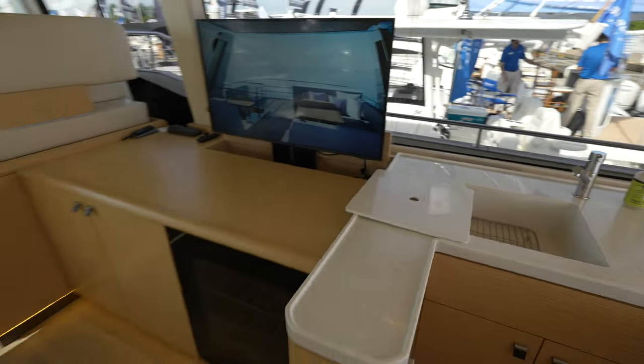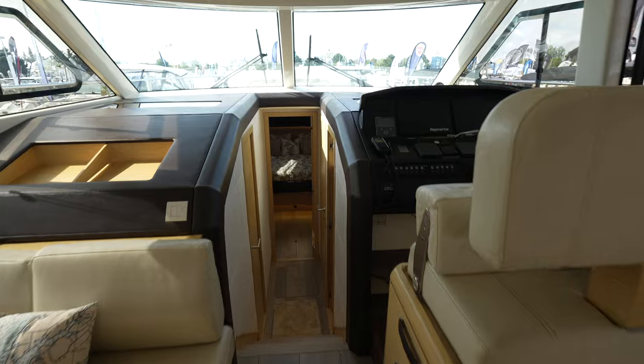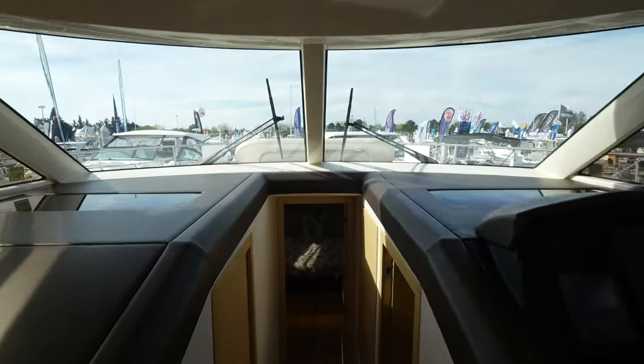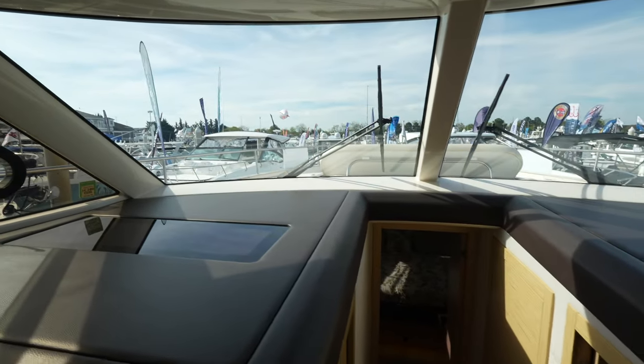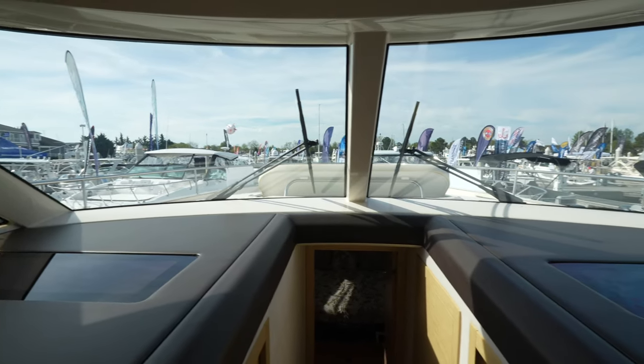I think there are a lot of huge benefits with the hybrid system. Let me know what you think about it in the comments section below. Thank you so much for watching, and thank you to YSI, Yacht Sales International, for gaining this access on board. We'll catch you next time.